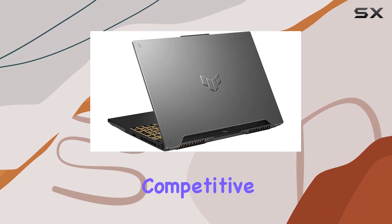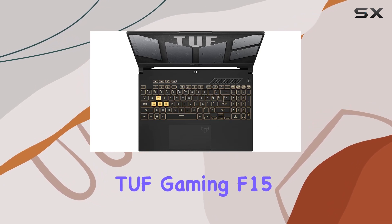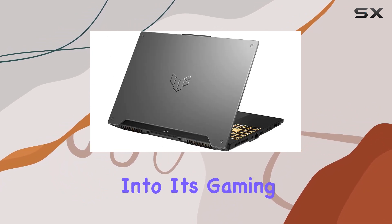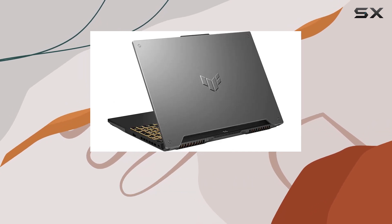Whether you're into competitive gaming, content creation, or just need a high-performance laptop, the Asus TUF Gaming F15 FX507ZMRS73 ticks a lot of boxes. Stay tuned as we delve deeper into its gaming performance, display quality, and overall user experience in this review.